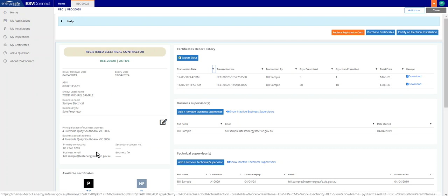In the profile page, select the blue Purchase Certificates button at the top right of the screen.